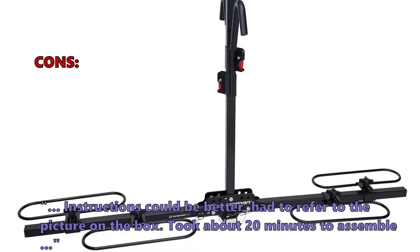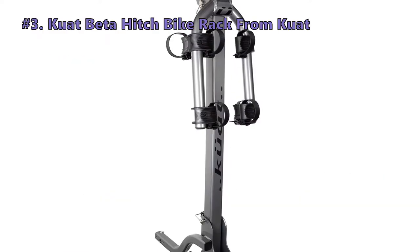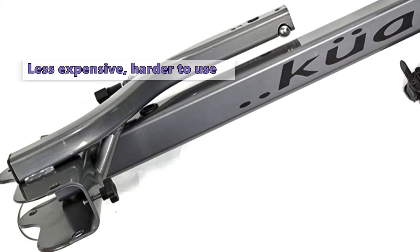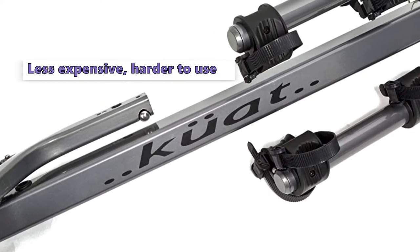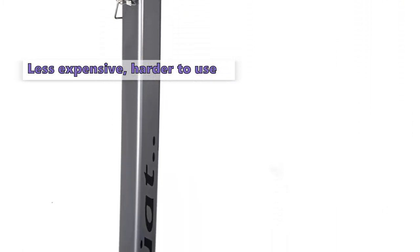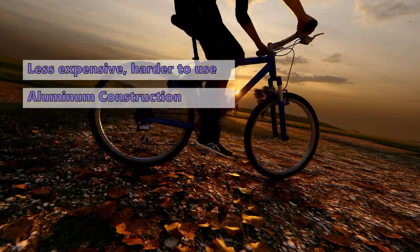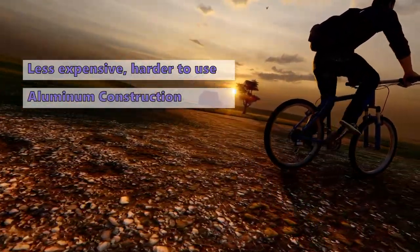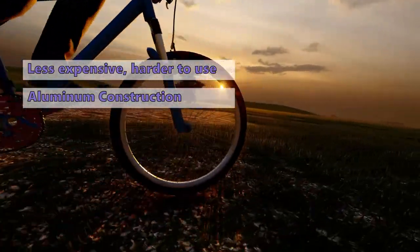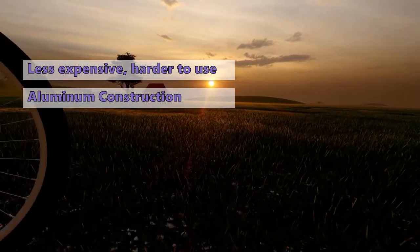Only a very few customers had problems: instructions could be better, and assembly took about 20 minutes. Number three on our list is the Quad Beta Hitch Bike Rack. If you've decided a hitch mounted rack is right for you, take a look at this one. Like all good hitch mounted racks, it has a central pole rising up from the hitch with arms that extend out. The Beta has a sturdy aluminum construction that won't rust and will ensure many years of trouble-free use.